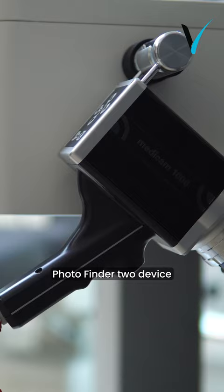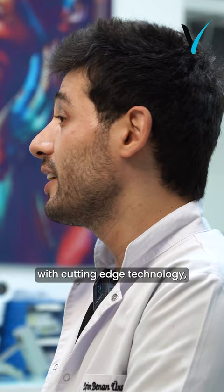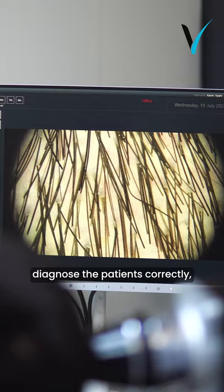PhotoFinder 2 is a medical trichoscopy device with cutting-edge technology that allows us to examine the scalp comprehensively. Thanks to this device, we can observe the scalp up to 90 times closer, detect the causes of hair loss, diagnose the patient correctly, and treat the patient accordingly.